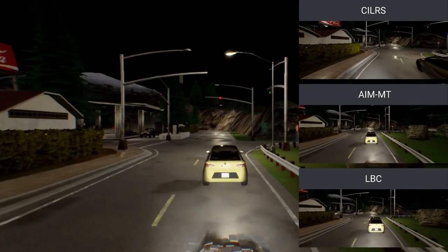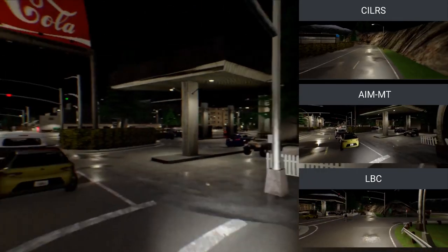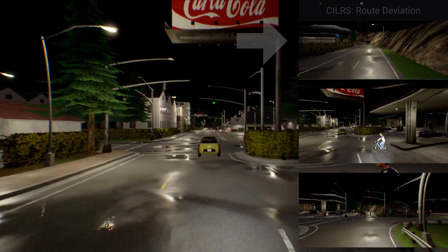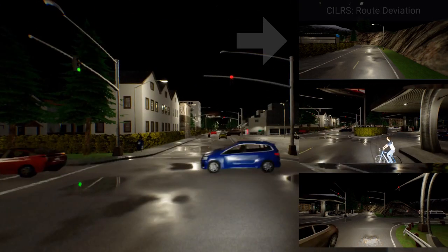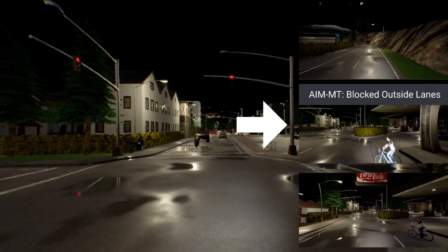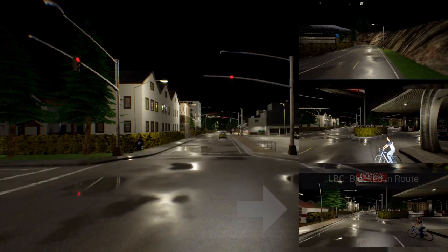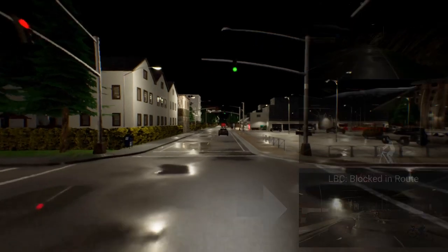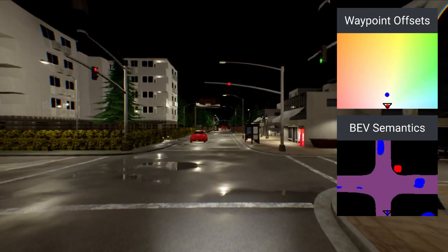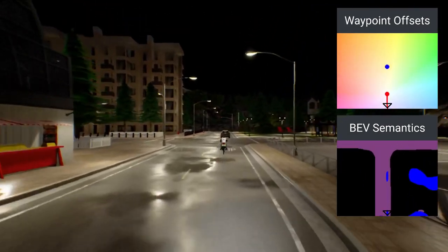We now compare NEAT to three baselines for vision-based driving in CARLA: CILRS, AIM-MT, and LBC. CILRS deviates from the provided test route, whereas AIM-MT understeers and gets blocked outside the route lanes. LBC does not proceed after the turn and is considered blocked along the route. NEAT successfully navigates the route, avoiding collisions during the challenging scenarios that occur at the intersections.